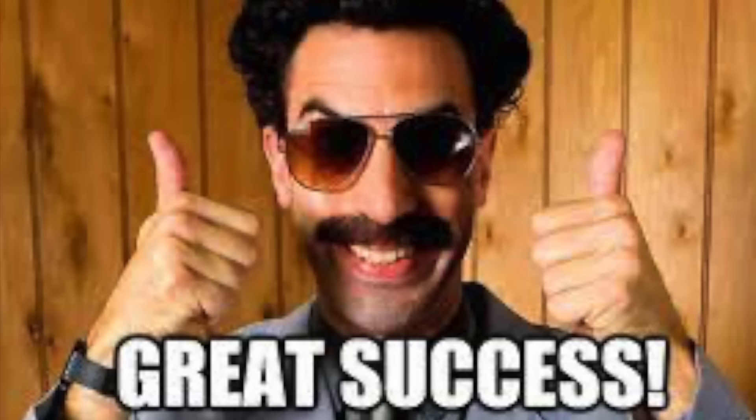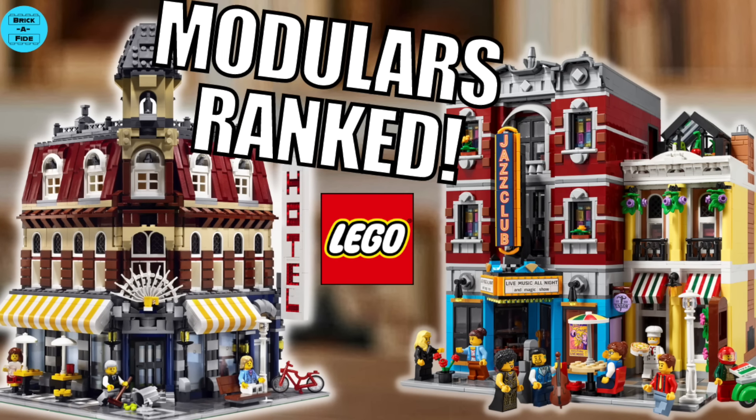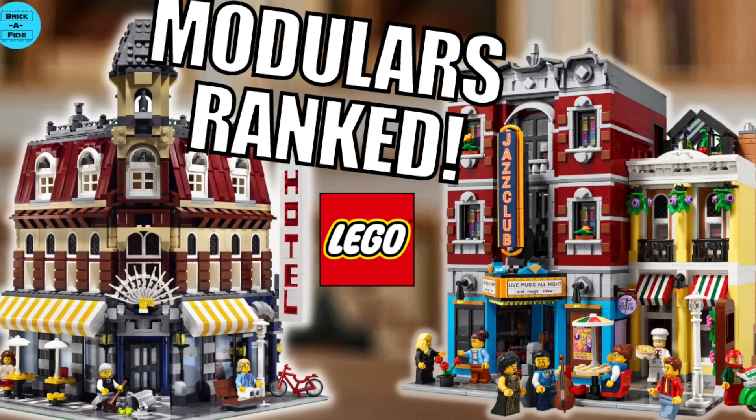If you made it to this point of the video and liked these type of ranked lists, then consider checking out my ranking of every LEGO modular building after this video.